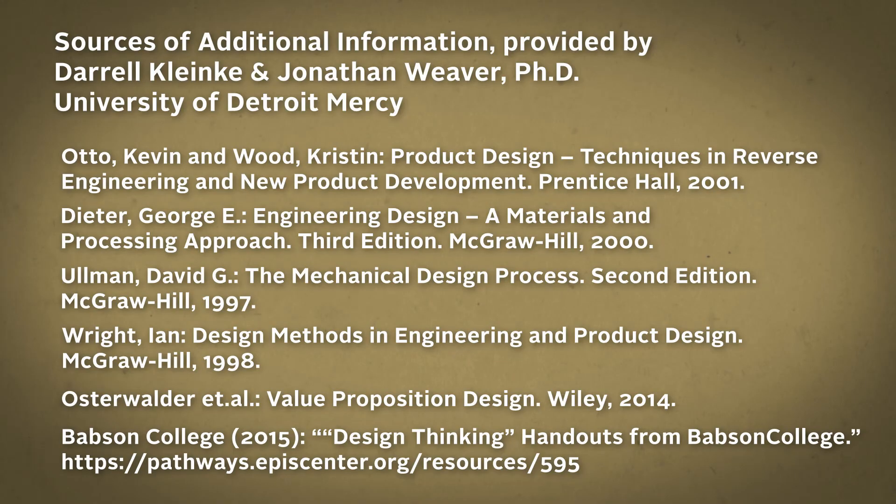Pain storming is an important tool in the Entrepreneurially Minded Engineer's toolbox, and the more you practice it, the more natural and effective it becomes. For more information on pain storming, please check out the following resources.